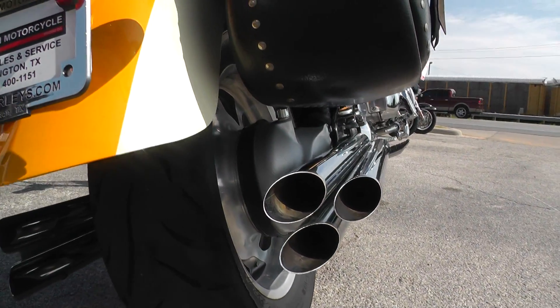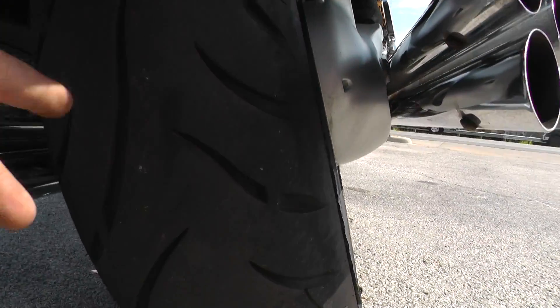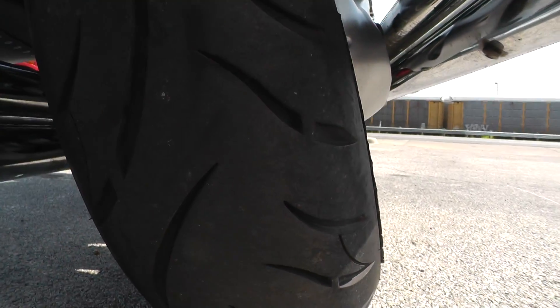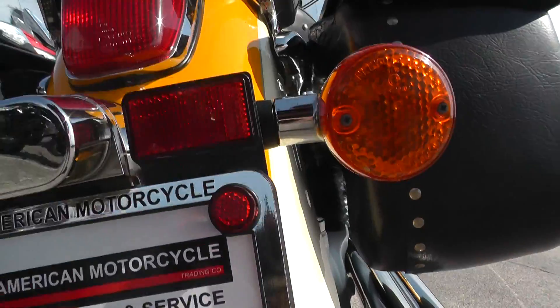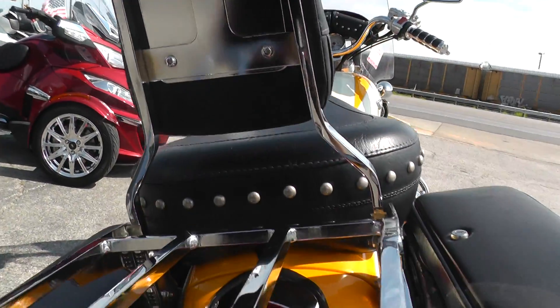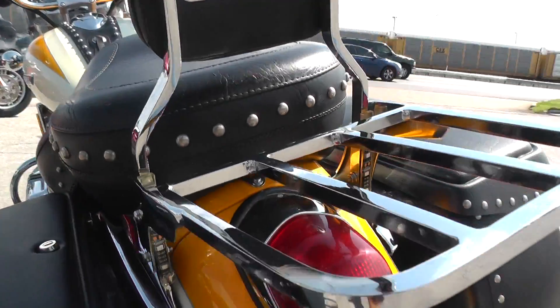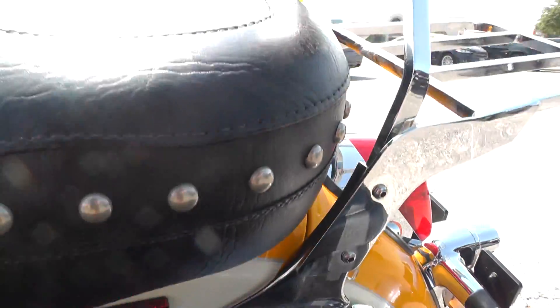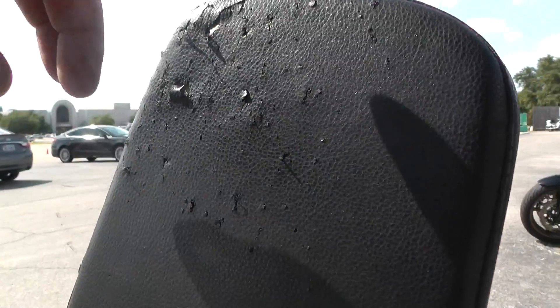Get a shot of that exhaust — it looks pretty mean. Nice tire on the rear with a lot of tread. Passenger backrest with a luggage rack. The saddlebags are lockable too. Got a little wear up on this passenger backrest pad.